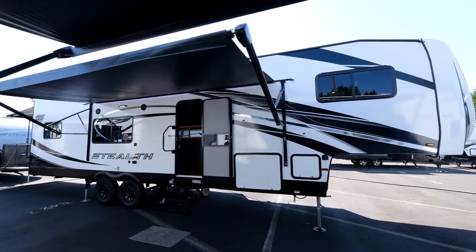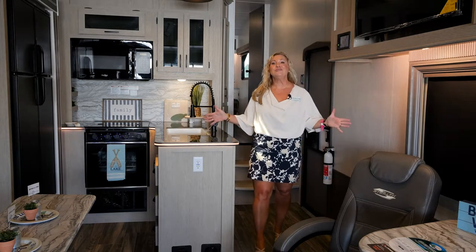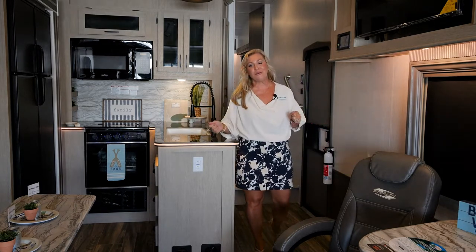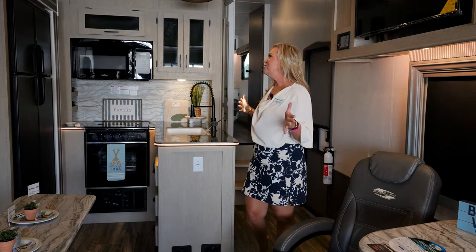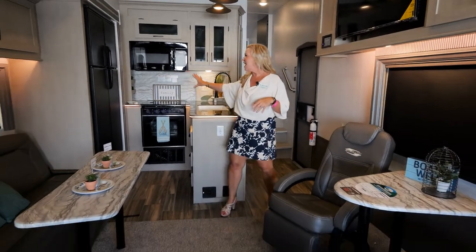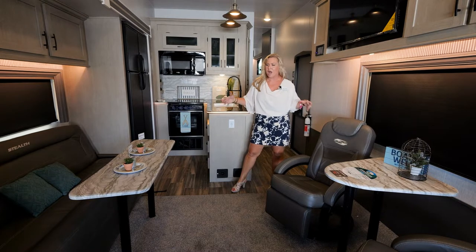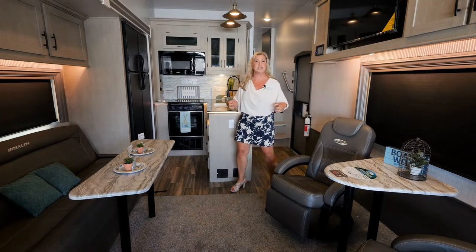Welcome to the inside of this 2023 Stealth Toy Hauler. This is our 3217 5th wheel floor plan. It's a great spacious floor plan with very tall ceilings. As you can see how wide this is — we have this fantastic slide that pushes out and offers so much spacious room when you actually get to camp and start setting up.